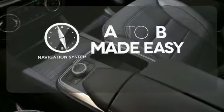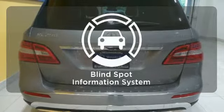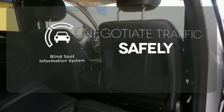Never feel lost again with the navigation system. You'll want to keep both hands on the heated steering wheel. Safety comes by being aware of your surroundings, and for that the blind spot indicator can't be beat.